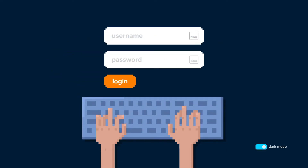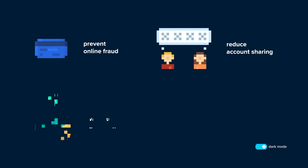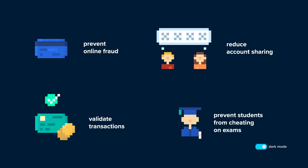Easily enroll or verify users and offer a smooth authentication journey with no device switching or OTP code entry required. With TypingDNA, you can prevent online fraud, reduce account sharing, validate transactions, prevent students from cheating on exams, and much more.